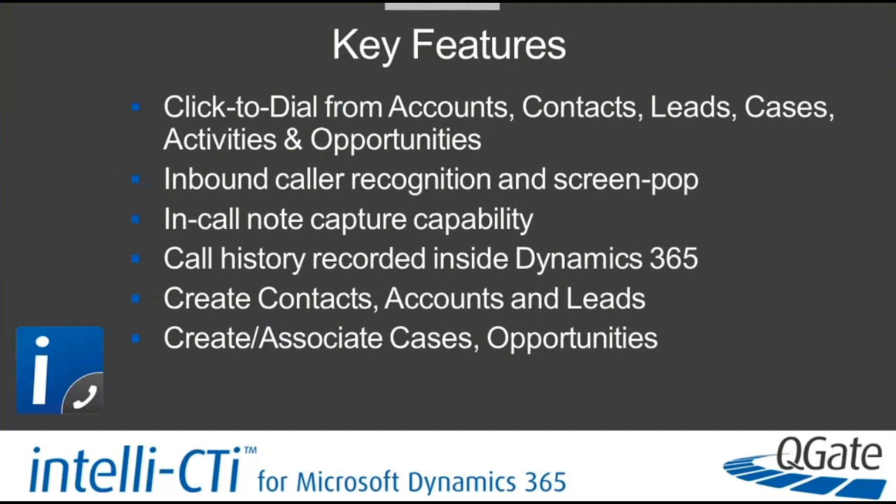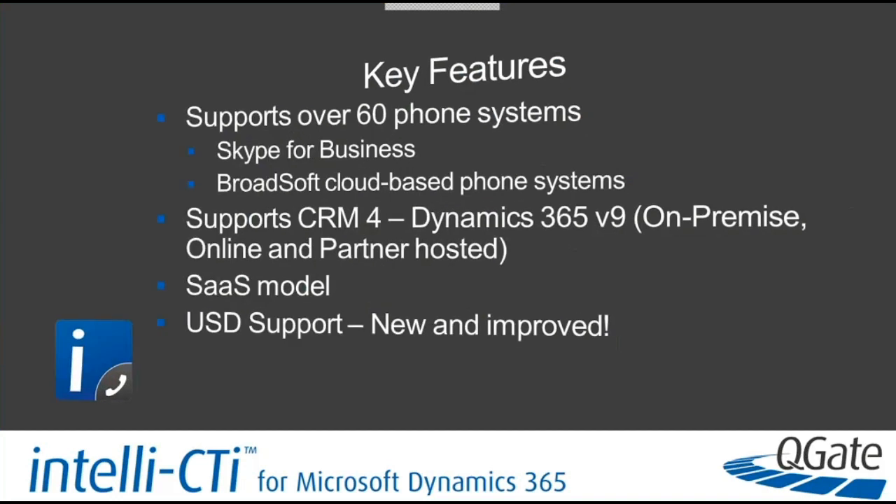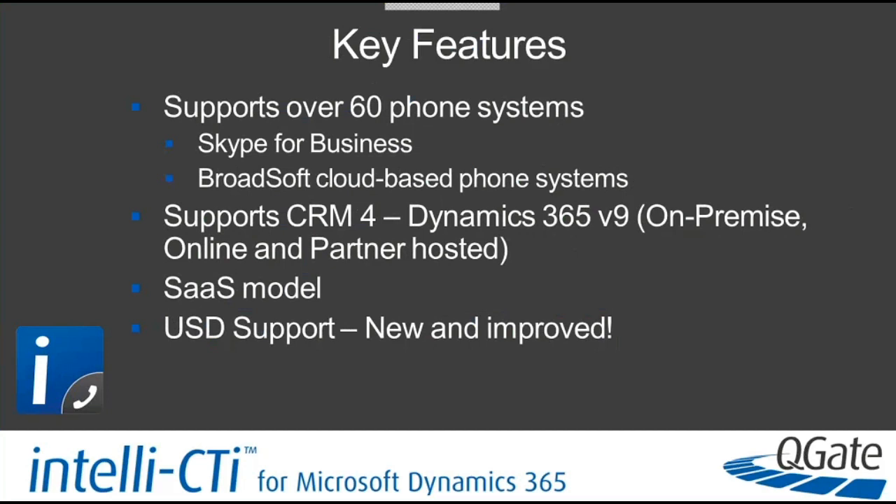Key benefits: IntelliCTI allows you to dial from just about anywhere — accounts, contacts, leads, opportunities — with a single click to establish an outbound call. For inbound calls, you see who it is before answering and it opens their record automatically. You can capture notes and everything is recorded in Dynamics for easy reporting. You can create contacts, accounts, and leads if they're not already in CRM, and associate or create cases and opportunities as part of the workflow. We support over 60 different phone systems, including Skype for Business and cloud-based systems like BroadSoft.